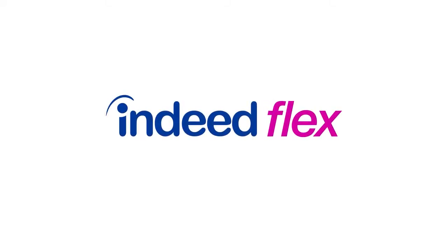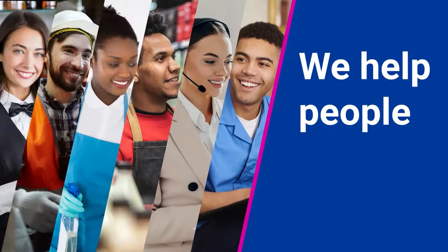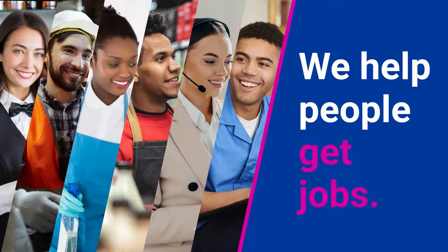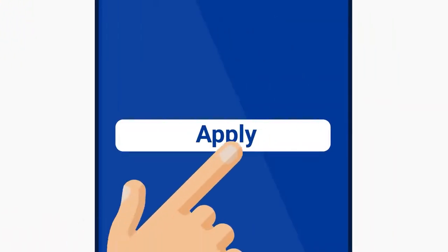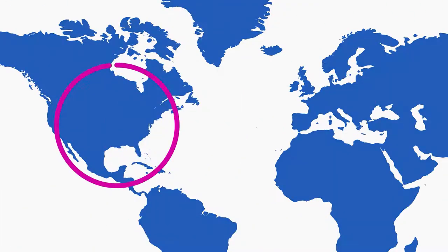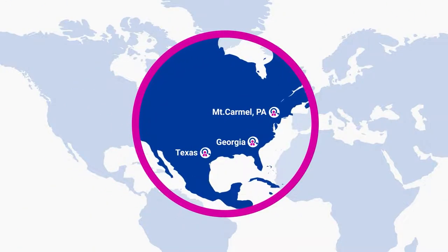Welcome to Indeed Flex. Our aim is to help people get jobs. Through the Indeed Flex app, we believe in making access to work as simple as possible, allowing you to work where you want, when you want.